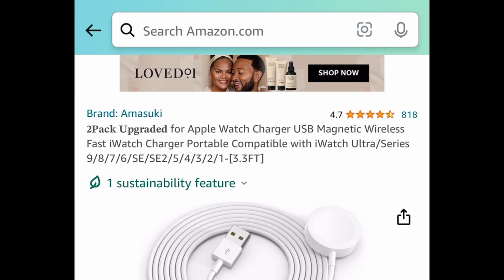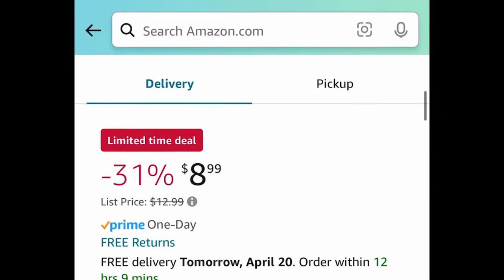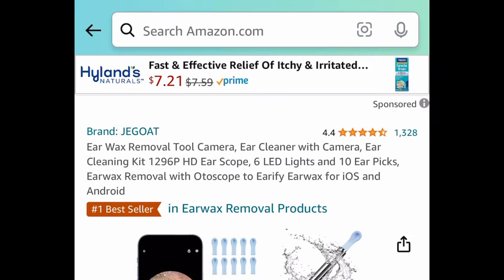Next deal: we have a two-pack of Apple Watch chargers. This one is a price drop, but put in the code as well and get it for $4.94 for two of them.